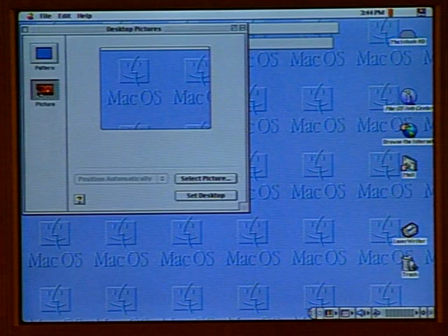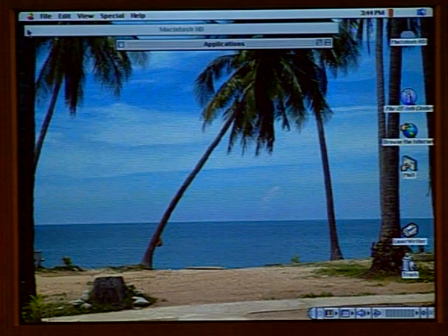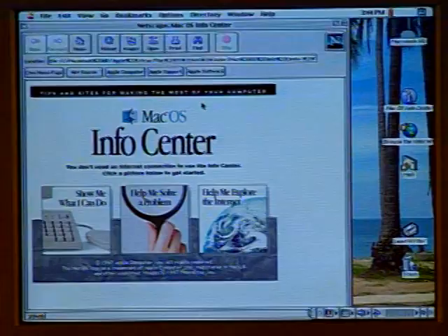Mac OS 8.1 includes Microsoft and Netscape web browsers, as well as Claris Email Lite. So you have all the internet software you need, plus setup configuration assistants to help you get started. The system is very net-oriented and ready to go on the internet, assuming users will be connecting.